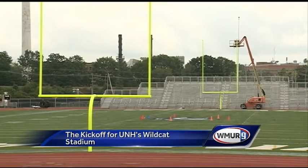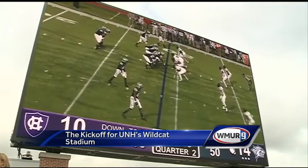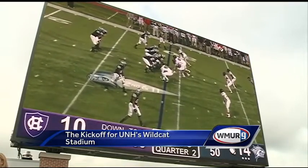Students have beefed-up stands in the end zone, and in the other end zone, the new main entrance sits under a 30-by-50-foot video board. The board features instant replay, real-time video of what's going on in the field, but also trivia questions and pump-up videos.